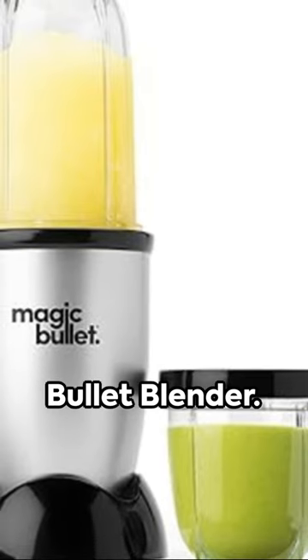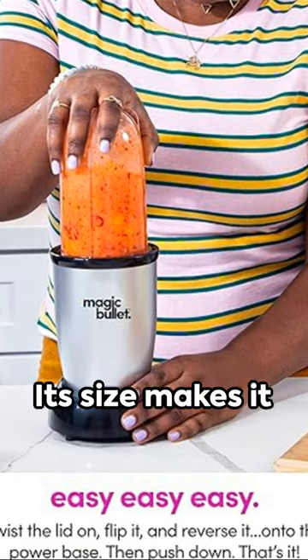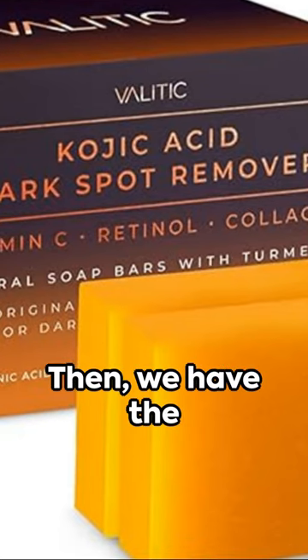Next, the Magic Bullet Blender. Small, silver, and mightier than Thor's hammer. Its size makes it easy to store, and currently it's on sale for $40 instead of $50. Give it a shot.